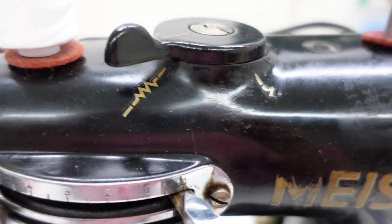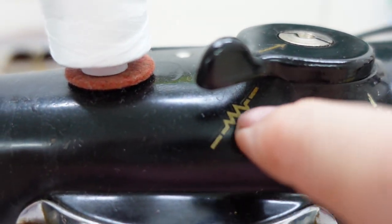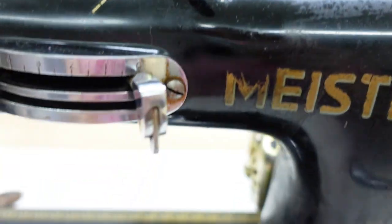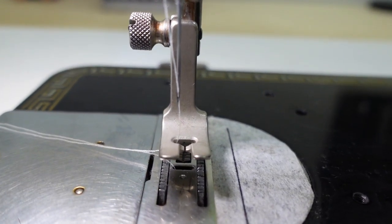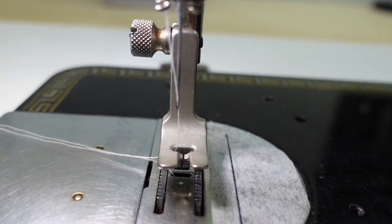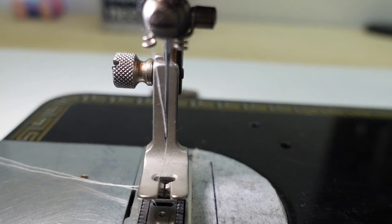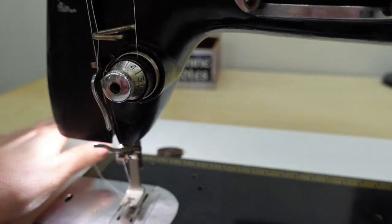Up here this is for needle placement. Right now I have it centered most of the time. If I shift this over, it's going to put the needle on the far right — this is the needle at the far right, and that's the needle centered. You can see it just kind of shifts over. That's handy if you're going to be doing buttonholes and things, though I usually use the buttonholer on the treadle.